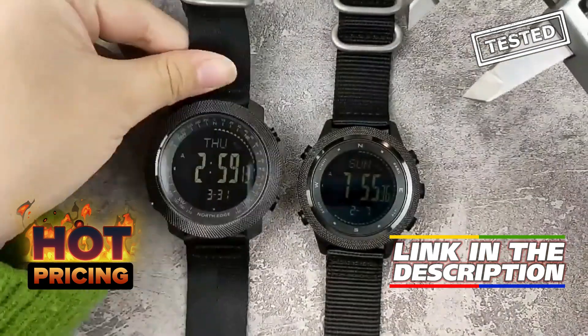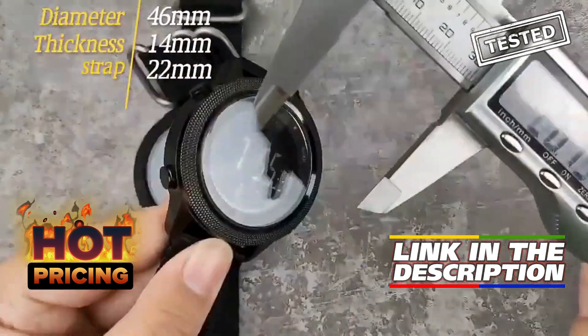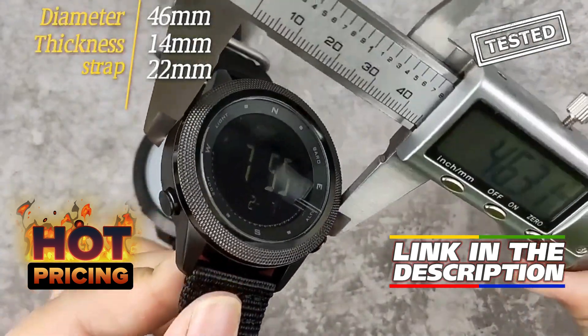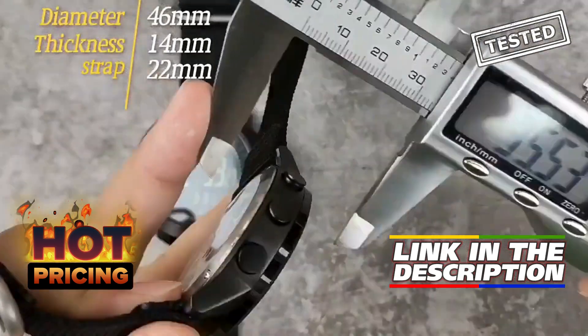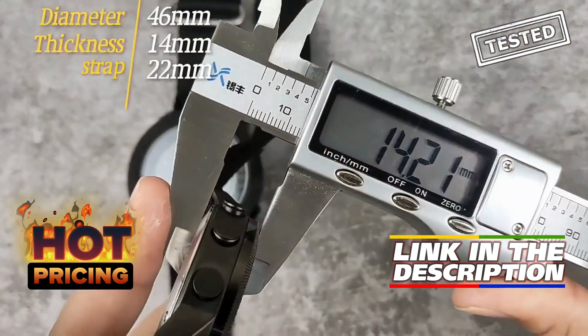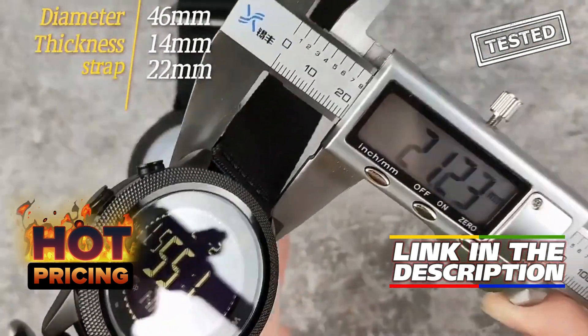Its rugged design ensures durability, while the digital display is easy to read in any lighting. Plus, you can snag this fantastic watch at a remarkable discount of up to 70% off by using the link in the description or comments. Don't miss out on this great deal for a reliable outdoor watch.